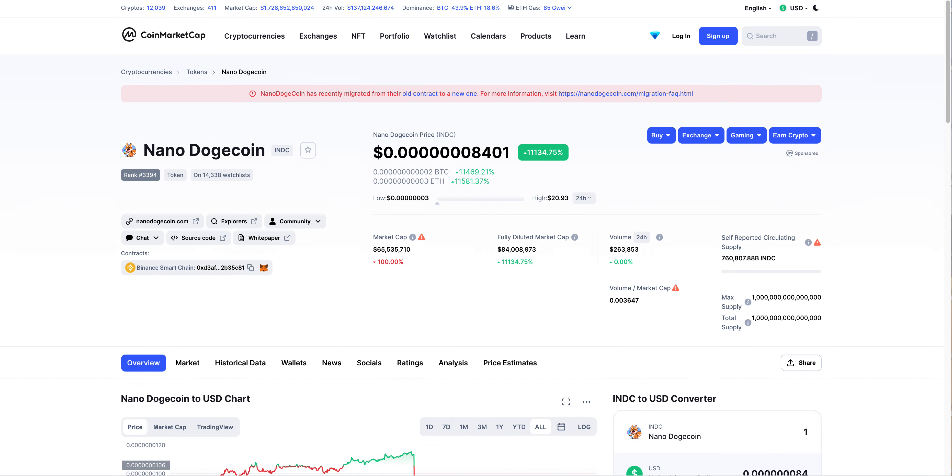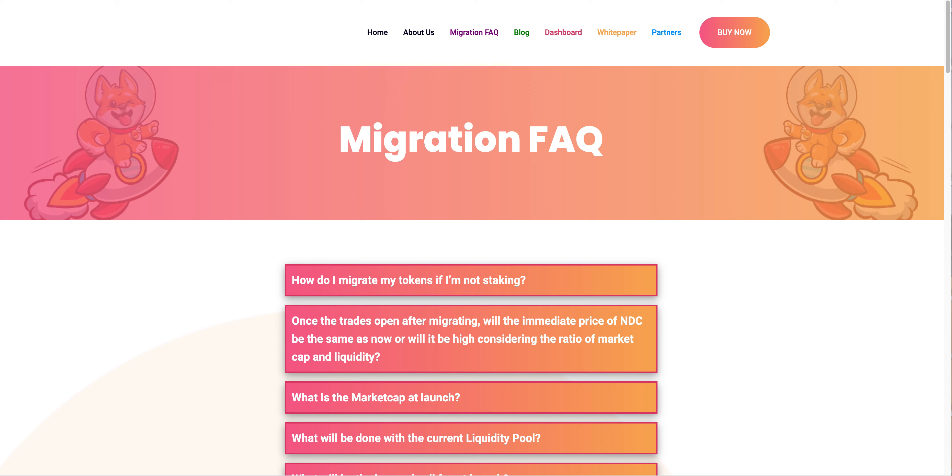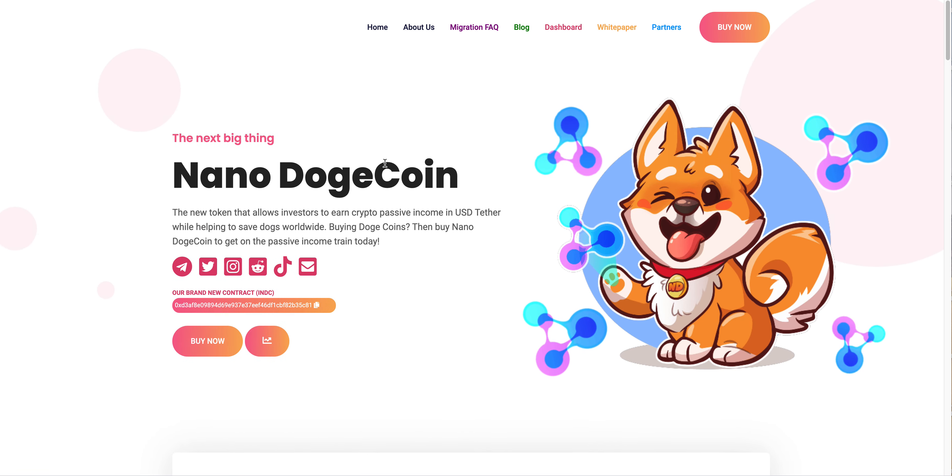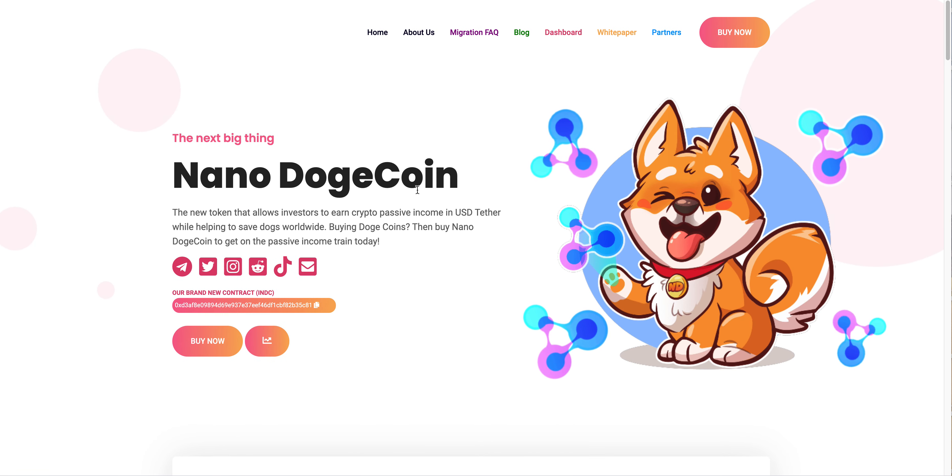It's up 11,000 percent and I wanted to talk about Nano Dogecoin today because I think it's a pretty interesting project. A couple of you were asking me to make a video on it because so many people are interested in talking about it.